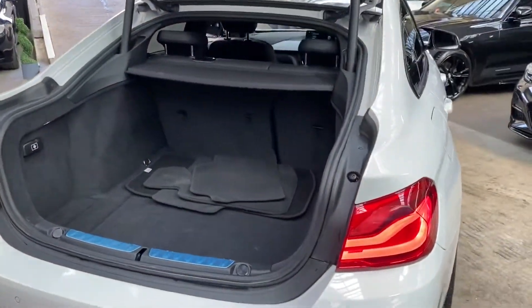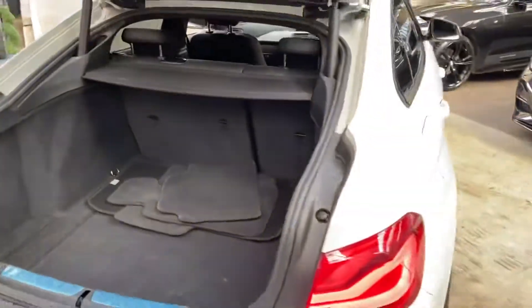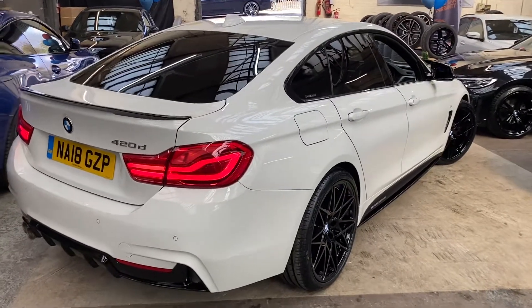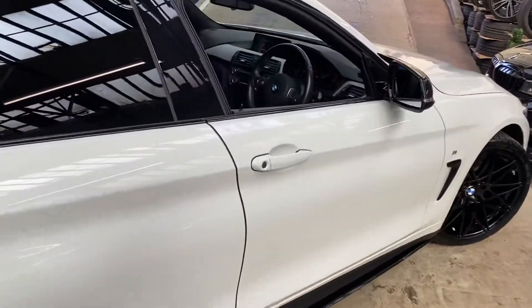You also get a very spacious boot along with split folding seats. Round onto the driver's side, once again everything is very nice and clean and tidy. The Alpine White always looks really great with the in-house enhancements.